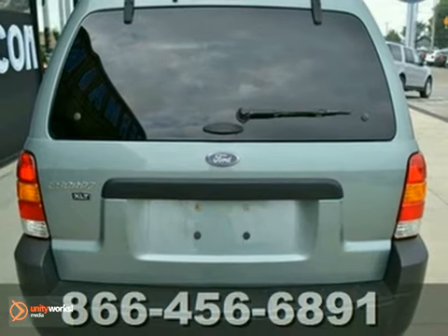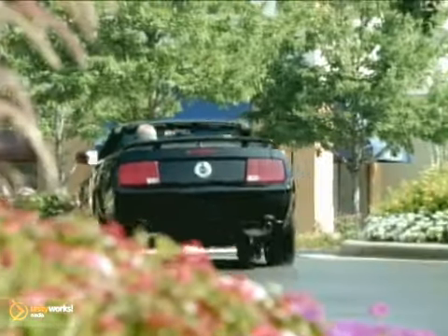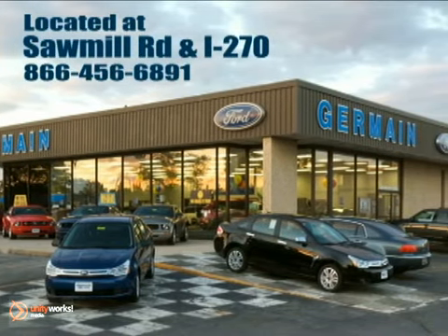Come take a look for yourself today. Experience quality you can believe in at your main Ford today, conveniently located at Sawmill Road and I-270.